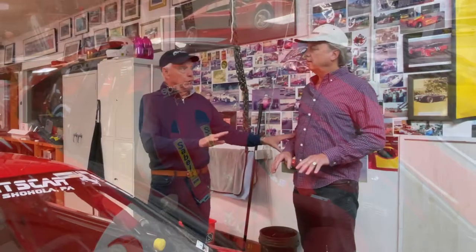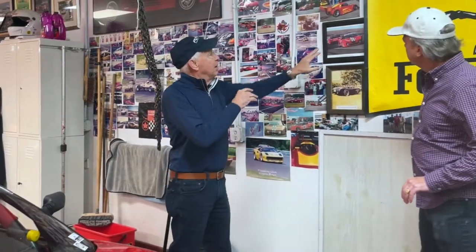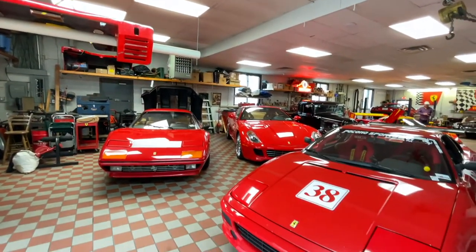I didn't buy it new — it already had the roll bar and racing seats when I bought it. The 512 BB LM that I was telling you about — I raced that, and we were doing a major overhaul on it. So I bought this so I could keep racing; I didn't want to lose a couple of years. I've been racing probably 25 years now, primarily on the East Coast. I was much more aggressive earlier on; now I do more club events. We're actually going to Sebring next week with another car we'll see in a minute.